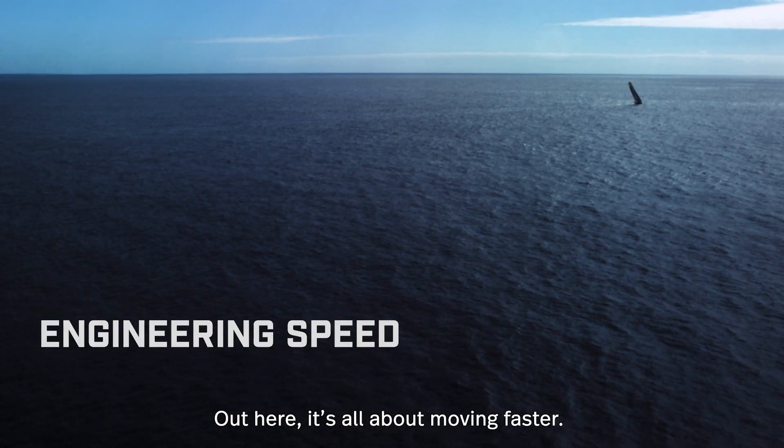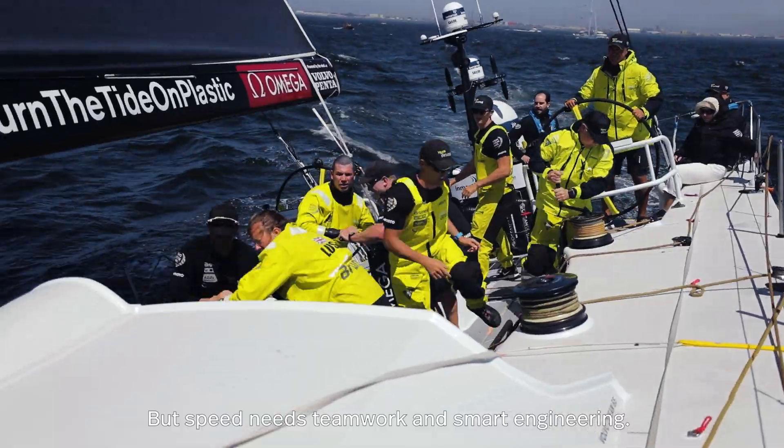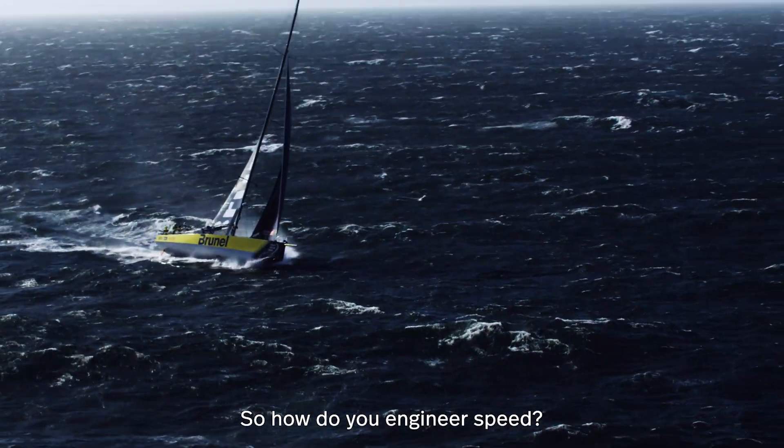Out here, it's all about moving faster. But speed needs teamwork and smart engineering. So how do you engineer speed?